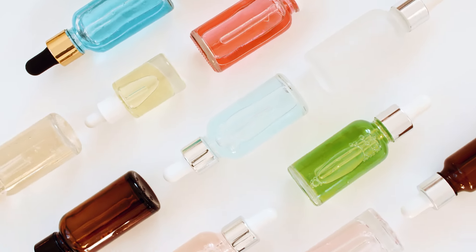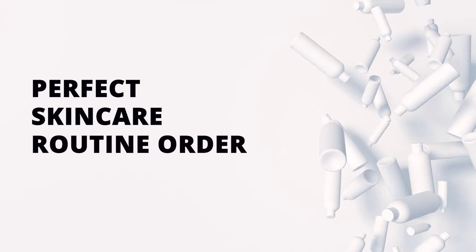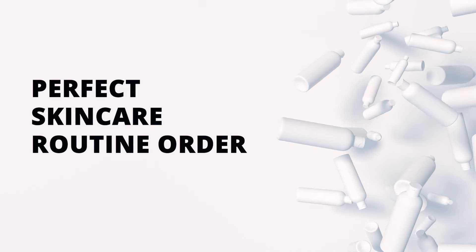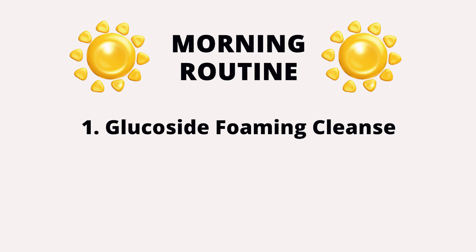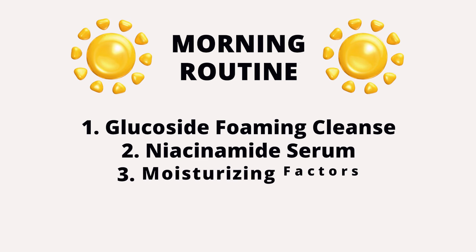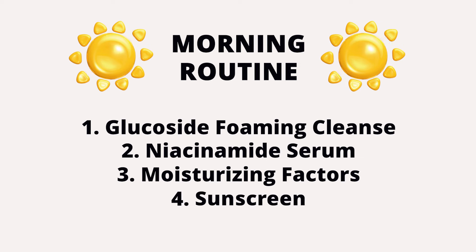If you decide to use all of these products in your skincare routine, here is the perfect skincare routine order for both morning and evening. For the morning routine, begin with the Glucoside Foaming Cleanser and make sure you rinse it off fully. Then apply the Niacinamide Serum — just a few drops. Finish with the Natural Moisturizing Factors moisturizer, and then an SPF over the top.